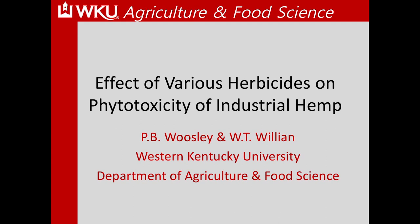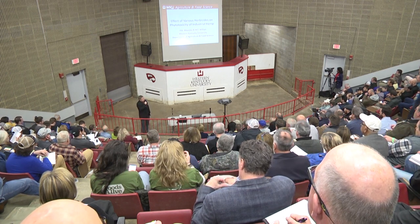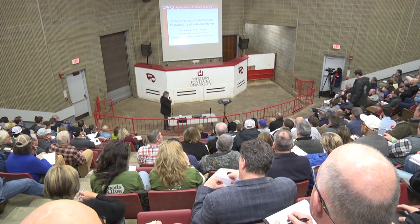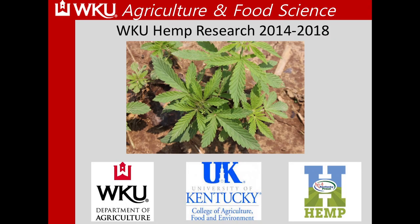A lot of hemp is being grown for CBD production, but here at this university we've been focusing more on a crop model for field crops and industrial hemp grown for grain. I'd like to thank the KDA for allowing us to participate in the Kentucky Hemp Pilot Program. I also want to thank Dr. Williams and the University of Kentucky for cooperating with us — they've had some plots at our location and let us replicate some research in Lexington as well.